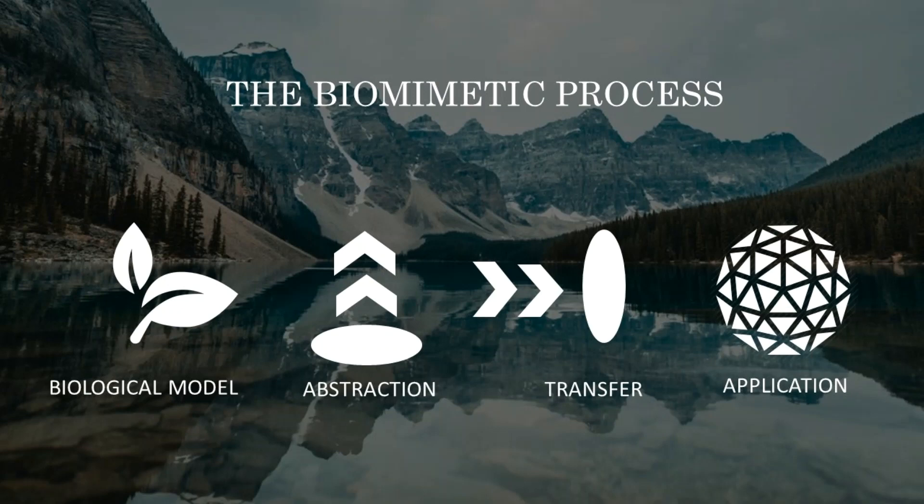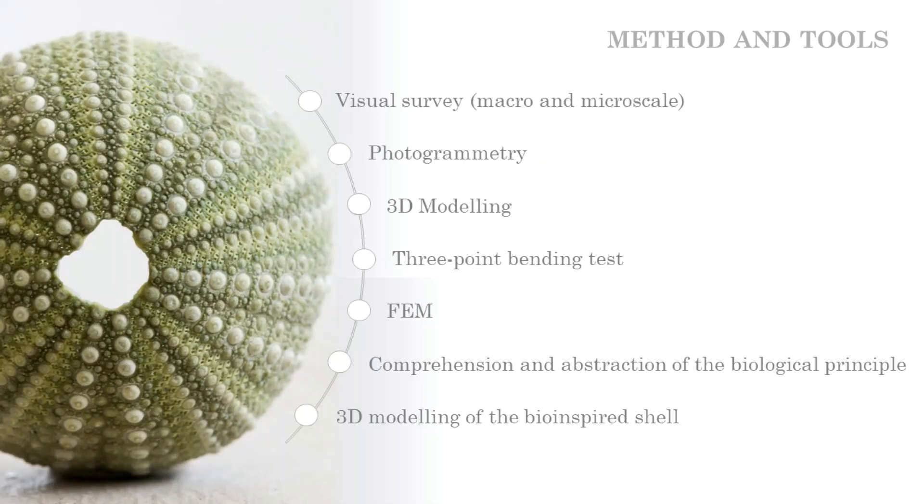These principles can optimize structures in building constructions as well as in other different technical sectors. Following the biomimetic process, the present research used echinoids as biological models.